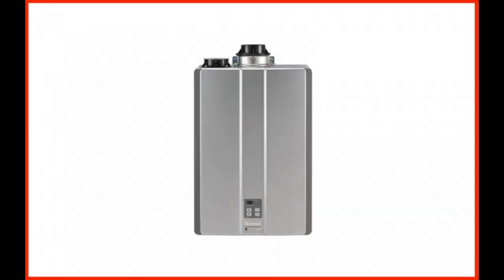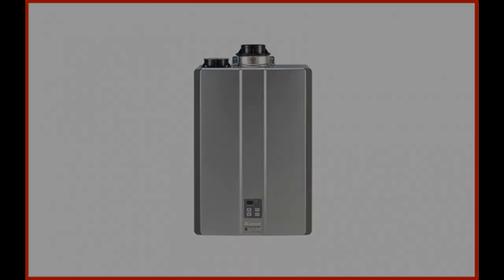Coming in at number 2: Rinnai RUUC 98iP Ultra Propane Tankless Water Heater. Need a long-lasting water heater that is capable of providing a high quantity of hot water? The Ultra Propane water heater from Rinnai might be just what you are looking for. Similar to other models in the Ultra series, this one also runs on propane. Its average output is close to 199,000 British thermal units — the highest output for a domestic water heater so far. You will require a plumbing license for any power higher than this.